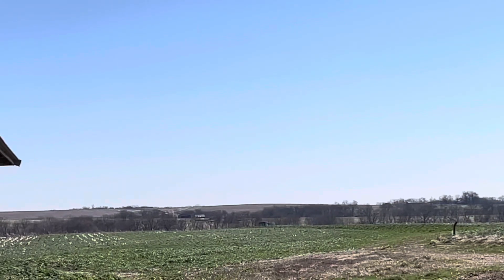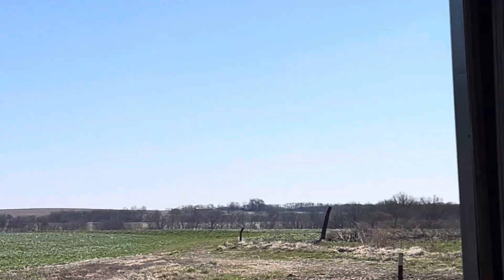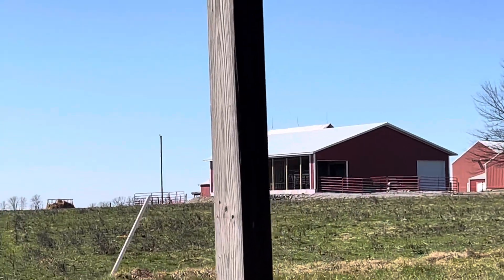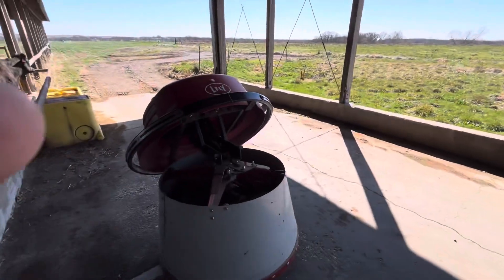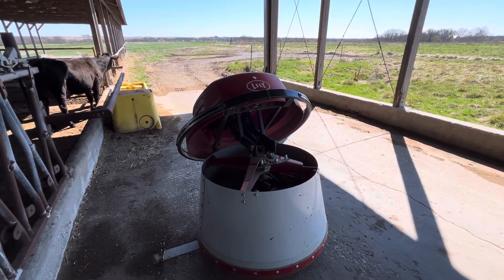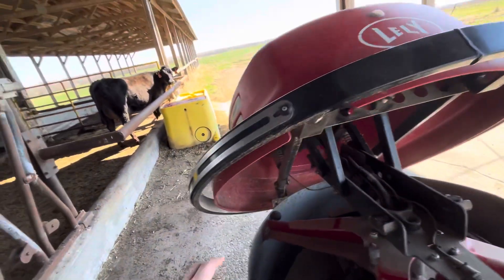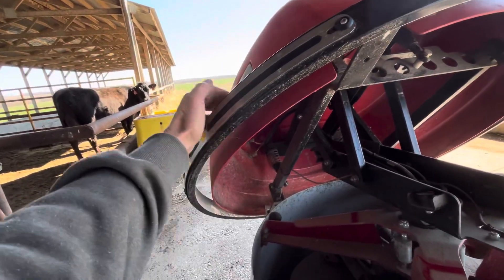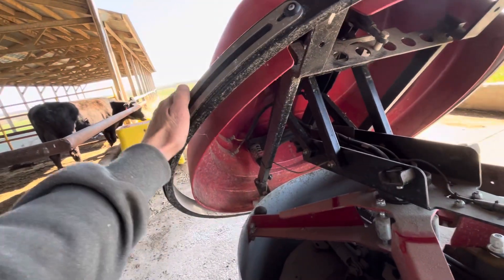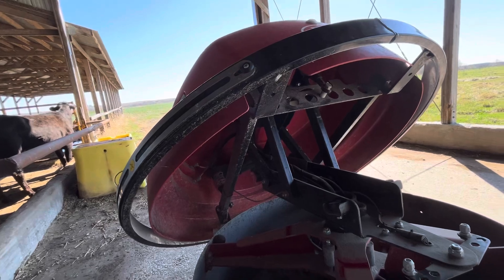John's out there with the fertilizer buggy putting some fertilizer on our triticale for a spring crop. Nathan is up at the robot barn putting sheeting up. I'm back here working on Juno, our feed pusher, because Juno got lost.